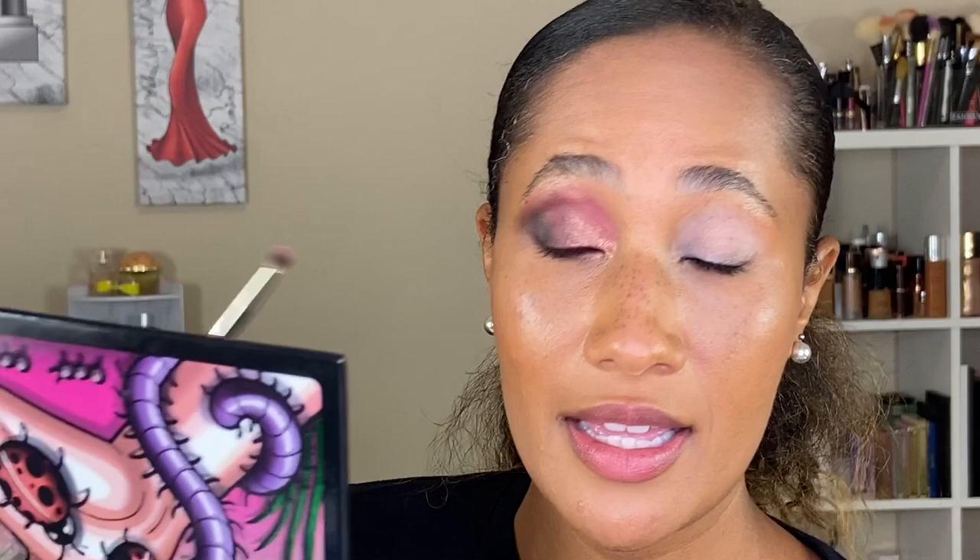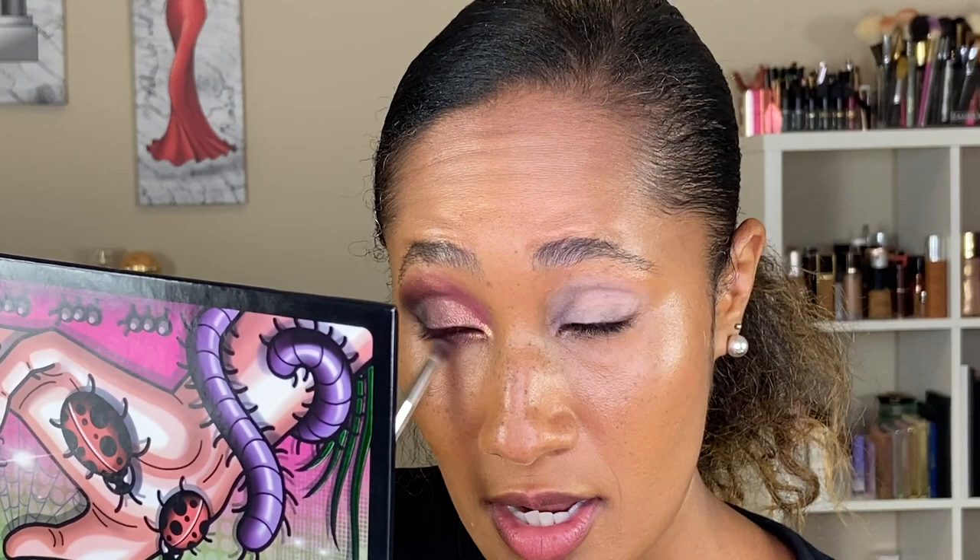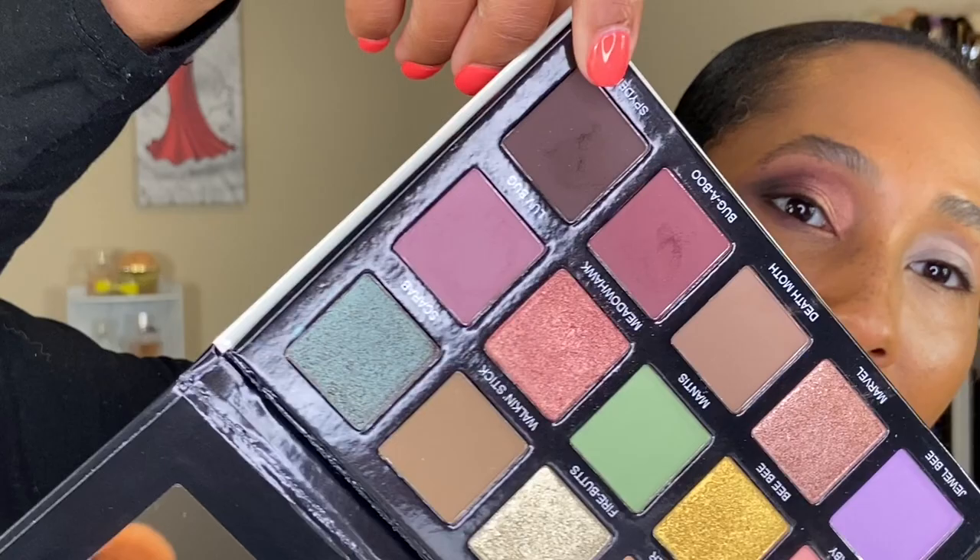Just diffusing those shades out a bit. Taking a little bit of Love Bug with my BK Beauty 201 brush and further blending out the edges of this look. On to the next eye — starting off with Spider, using my Sonya G Crease Pro brush, building up this shade along the outer edge of the eye while diffusing it as we build it.